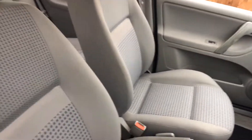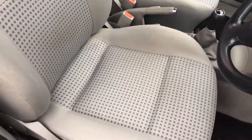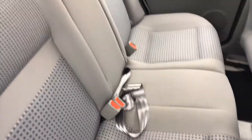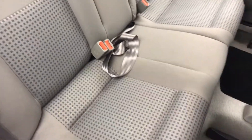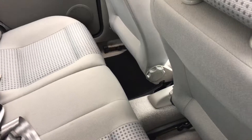The upholstery is finished in a check in grey. It's in first-rate condition — it's been so well looked after. Into the back we have three rear belts, and again you can see the condition of the upholstery. There's also lots of leg room.